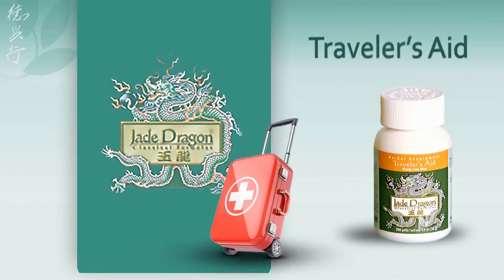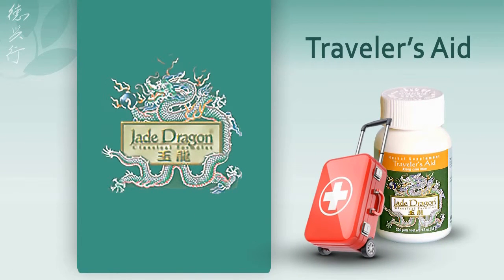Traveler's Aid: this herbal and botanical formula acts quickly to relieve abdominal pain, distress, and dysentery caused by traveler-related stressors such as food, water, or climate.